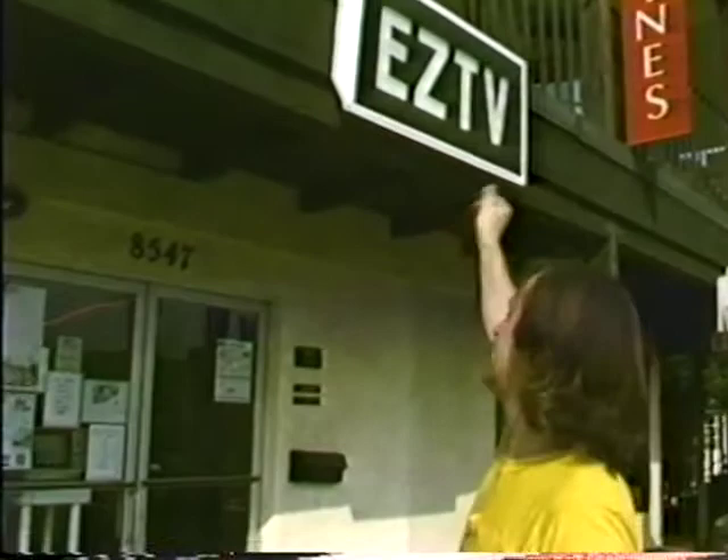Everyone comes and has their picture taken in front of it, and everyone seems to like that. This is the entrance — there's our little sign. We have a great big TV in the window and we run previews of the shows that we do inside here. We have little signs about the art exhibits we have and the movies that we show in this window, so that people walking by will hopefully want to come in and see what's going on.